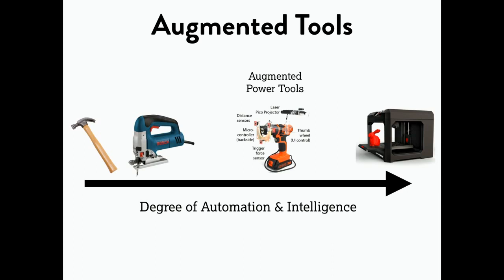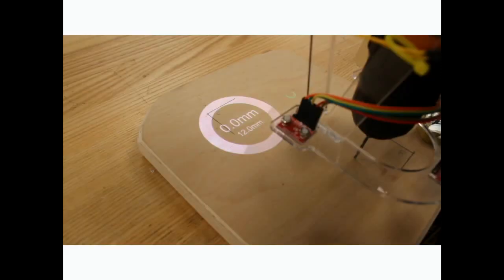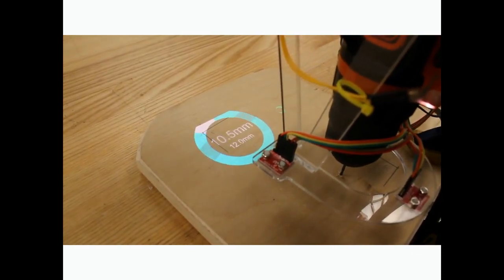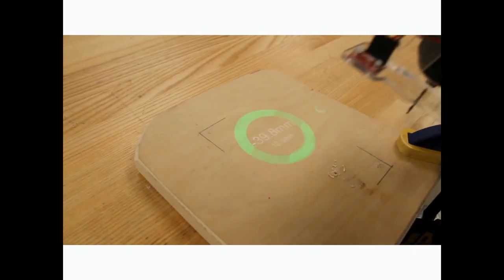We've been working on augmented power tools, where we take off-the-shelf power tools and add the kinds of sensors and actuators you might otherwise find in robotics. For example, distance sensors like the kind in your cell phone that turns your screen off when you put the phone to your ear, and a projector that gives us augmented reality based on the tool itself. You can load a set of instructions into your tool — like 'drill a perpendicular 12-millimeter blind hole' — and as you perform the action, the tool gives you real-time feedback. You can load entire project instructions into your workshop.